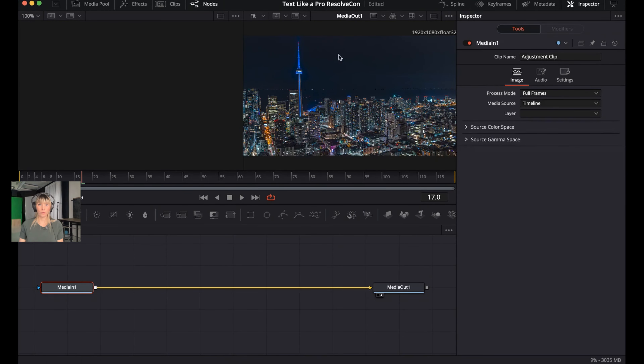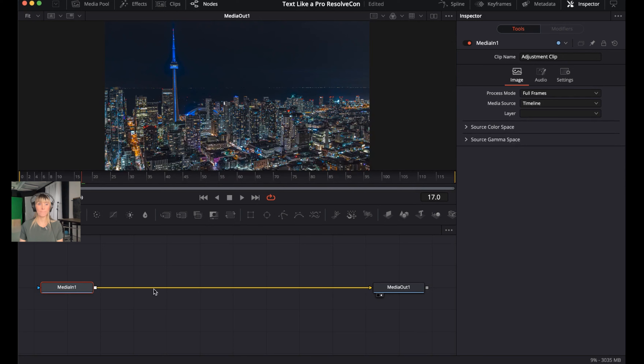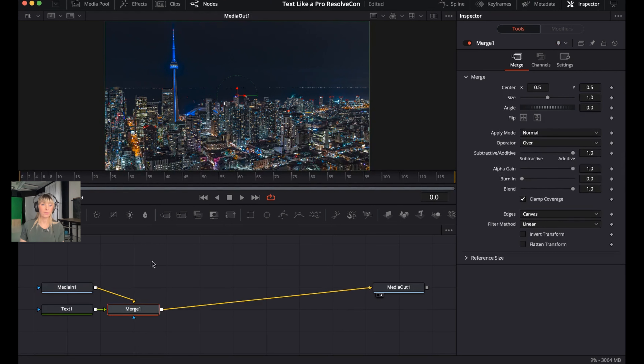Make the Fusion viewer full screen by clicking on the Viewer button. Bring the playhead to frame zero. To work with text, click the T button — this creates a Text node and a Merge node. Click on the Text node and drag it up above the Merge node to stay organized. With the Text node selected, the Inspector shows all the cool options for working with text.